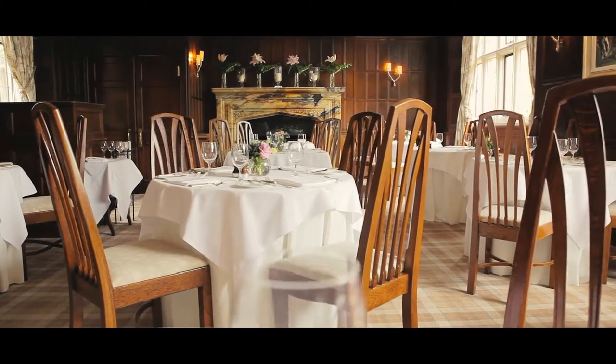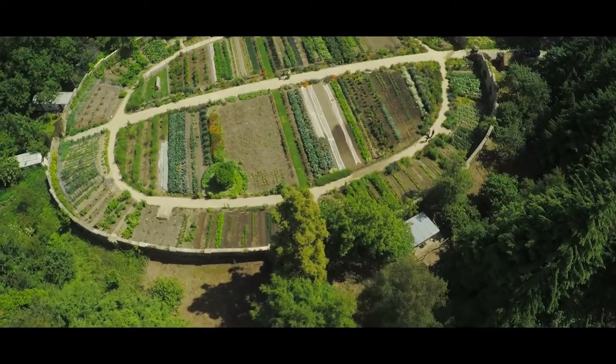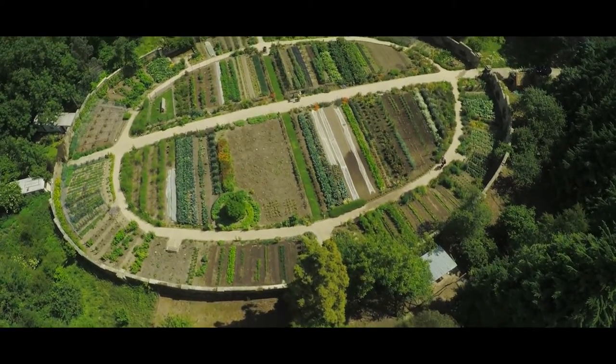The team of chefs are fantastic and the gardeners as well, and the joint enthusiasm and passion we have for growing fantastic produce, preparing it and serving it to the guests is exceptional.